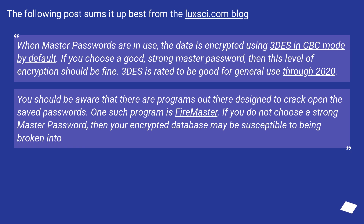You should be aware that there are programs out there designed to crack open saved passwords. One such program is FireMaster. If you do not choose a strong master password, then your encrypted database may be susceptible to being broken into.